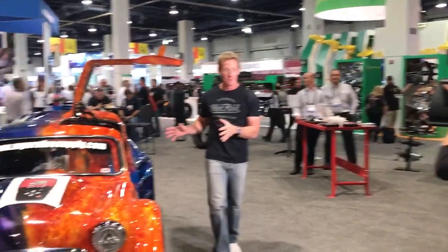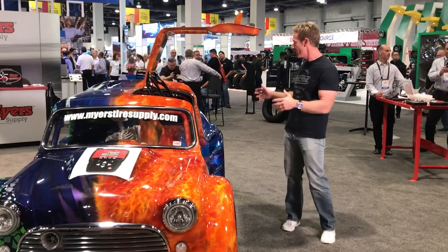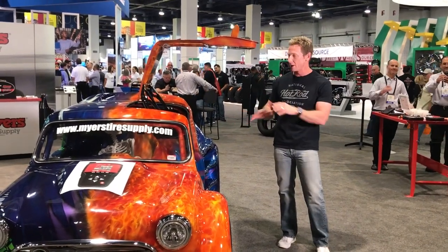Small in size, this little hot rod packs a mighty punch. Starting life as a 1969 Mini truck, it's a good truck that has evolved into an incredible creation.